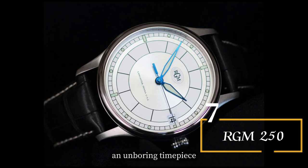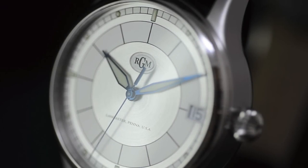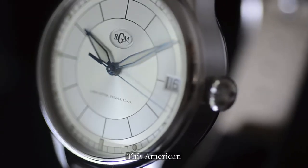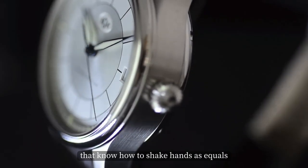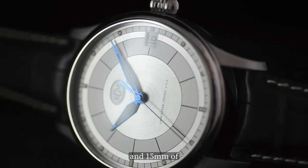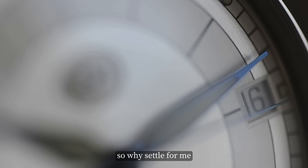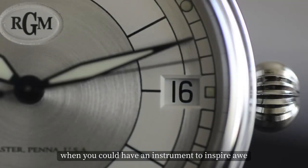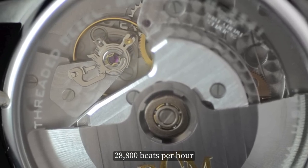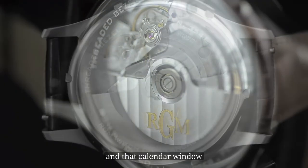Ready to see an un-boring timepiece? Come in RGM 250, our number 7 pick. This vintage piece isn't just any ordinary watch — it's a certified pocket watch in wristwatch clothing that delivers vision and vim unlike any watch before it. Packing 42mm of polished and brushed steel across the lugs and 15mm of solid muscle from crystal to case back, it's a watch that believes more is always more. Powered by a Valgrange movement, 25 jewels of Swiss precision pounding out 28,800 beats per hour.